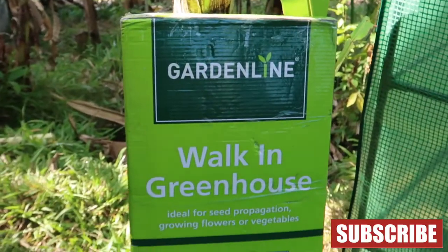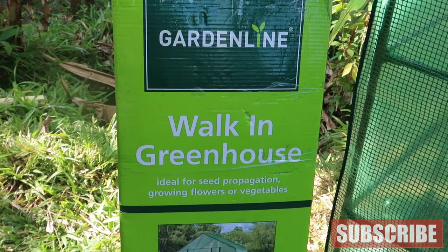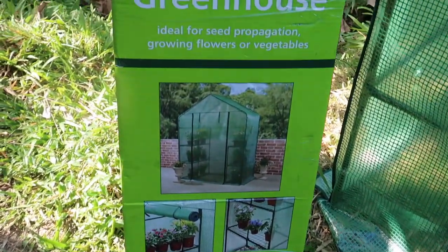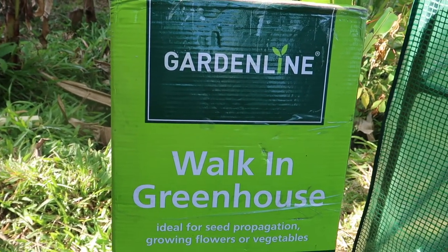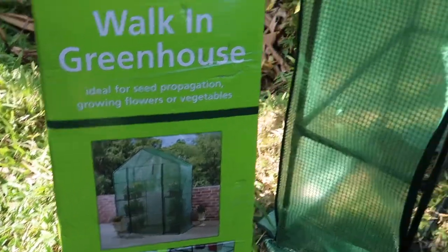So that's the walk-in greenhouse that we bought at Aldi. I'm going to start my seedlings because I'm going to plant lots and lots of vegetables and herbs, and so we installed it — that's what it looks like.